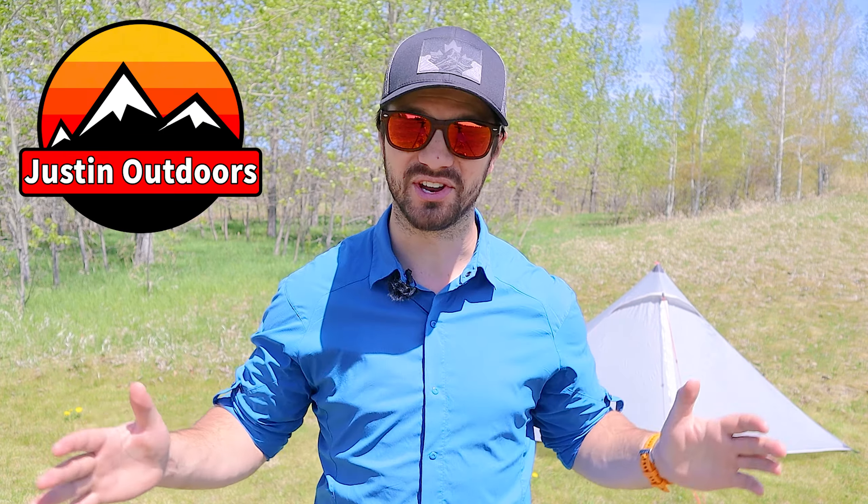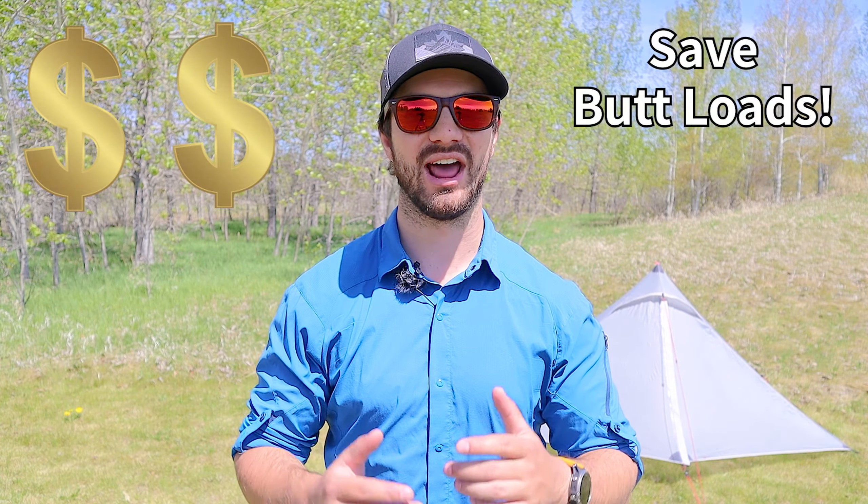Hey guys, Justin here. I get asked all the time how I afford all the gear that I have, and today I'm going to share my secrets on how to save buttloads of money when buying gear. I'll be serious with you guys — I don't make a lot of money and I don't get a lot of free gear from companies. I'm in the same boat as you. I have a limited budget, and for that reason I'm always on the lookout for a good deal.